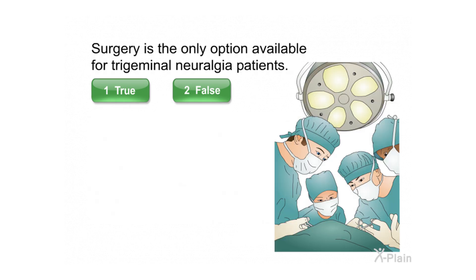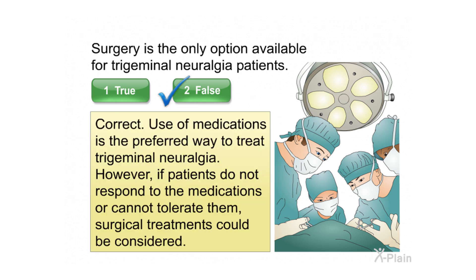Surgery is the only option available for trigeminal neuralgia patients. Correct. Use of medications is the preferred way to treat trigeminal neuralgia. However, if patients do not respond to the medications or cannot tolerate them, surgical treatments could be considered.